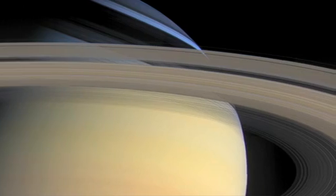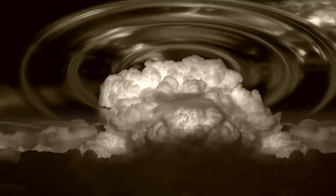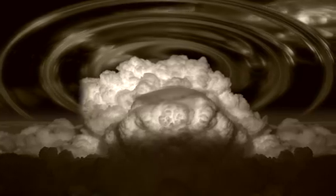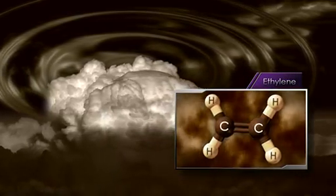The great white spot that erupted in December 2010 first presented itself as this fluffy white storm cloud that popped up in the northern hemisphere. The storm, when it erupted, sent large waves up into the stratosphere and we saw effects like an increased amount of ethylene, something we never expected to see.